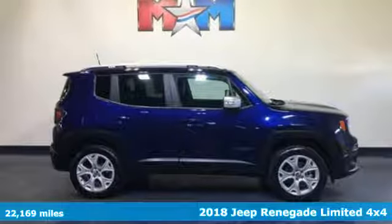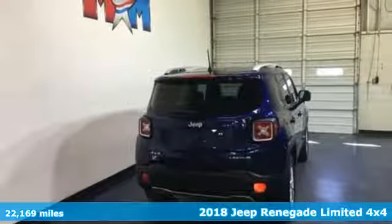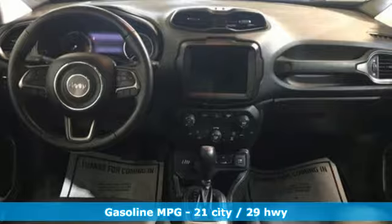Here's a 2018 Jeep Renegade — more courageous, more credible, and more than ready for your next adventure. It comes with great features you'll love.